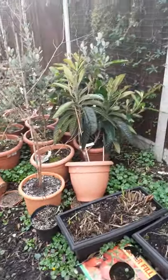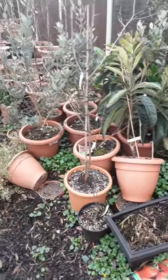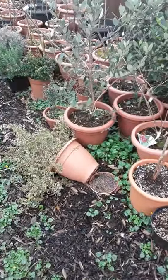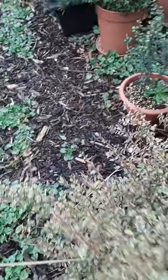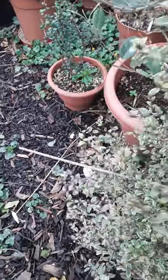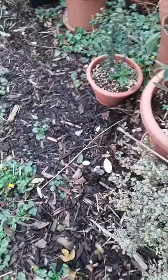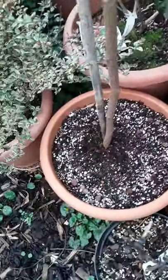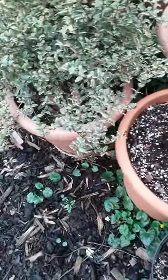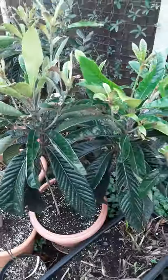Not too much damage. The only problem you tend to get when you get winds like this is the evergreen plants, which catch the winds more, inclined to get blown over, and then you get minor damage as well. Obviously these big leaves really catch the winds badly.